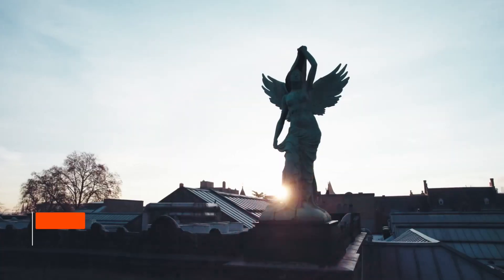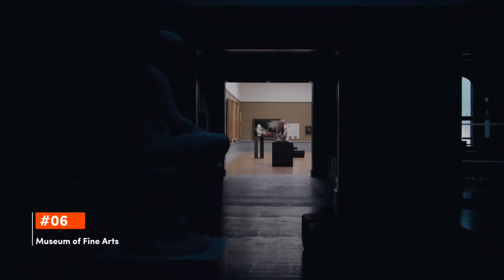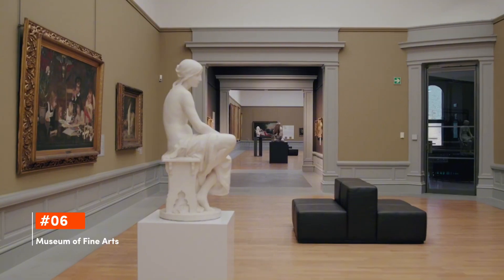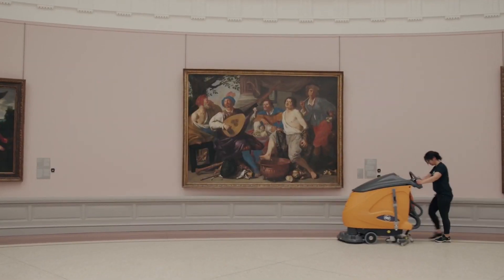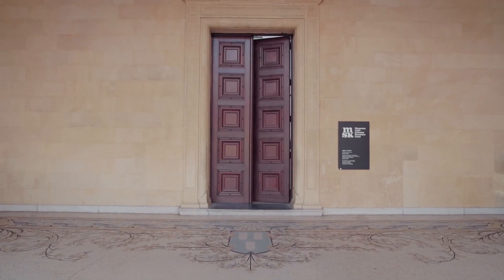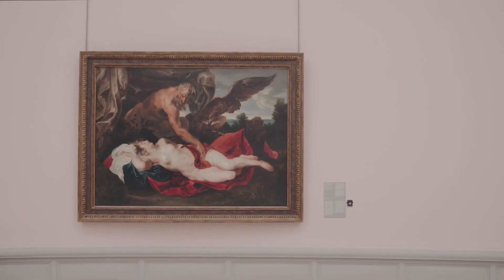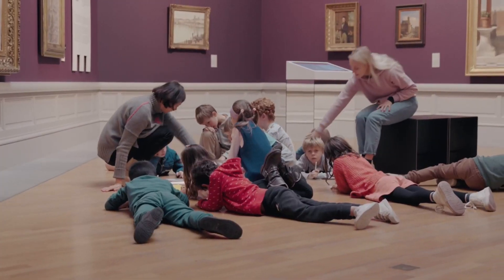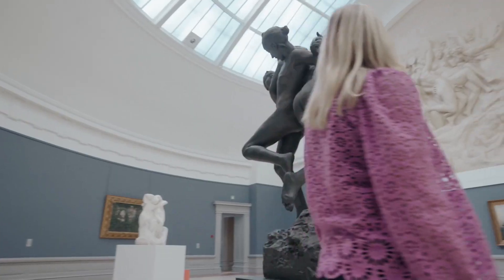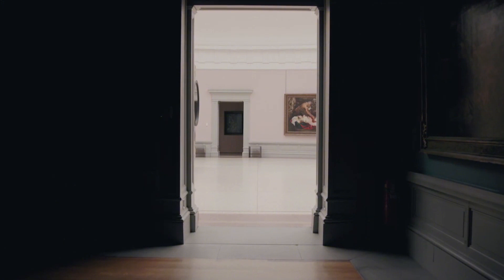Emerging at sixth is the Museum of Fine Arts. Showcasing a rich collection that spans from the Middle Ages to the mid-20th century, the Museum of Fine Arts in Gent offers art enthusiasts a journey through European painting history. Works of masters like Rubens, Hieronymus Bosch, and Magritte grace its walls, making it a must-visit for art lovers.